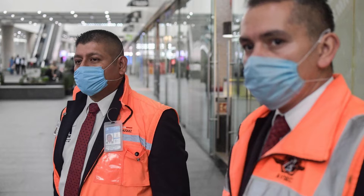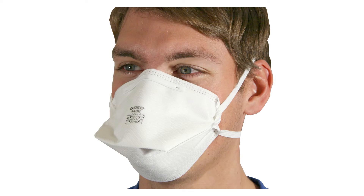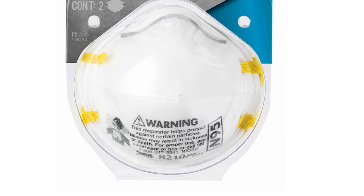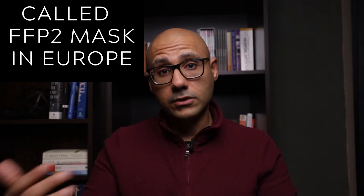First of all, let's distinguish between the two common types of masks. There's the so-called surgical masks, the ones that you see people wearing all the time in the news, and then there's the more complex masks. To be correct, these other ones are called respirators — they're not called masks. The most common respirator is called the N95 respirator. Why is it called the N95? Because it filters out 95% of particles that are 0.3 microns or larger in diameter. In Europe, the same thing is called an FFP2 mask.